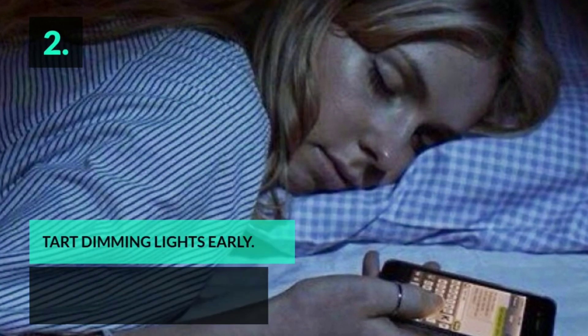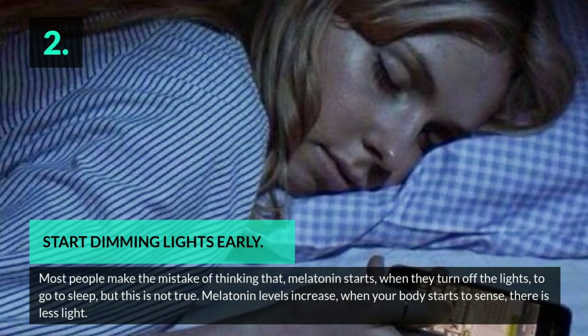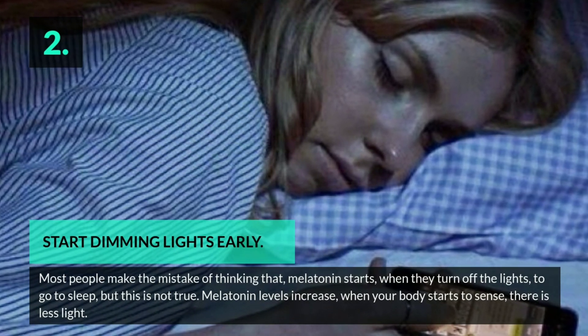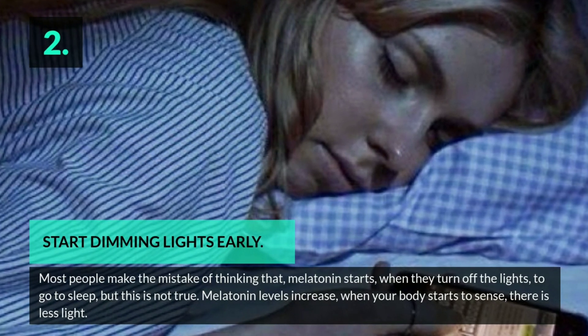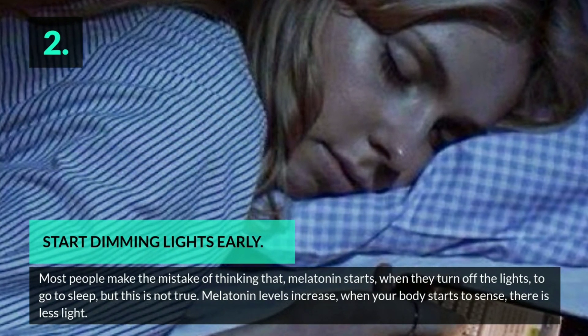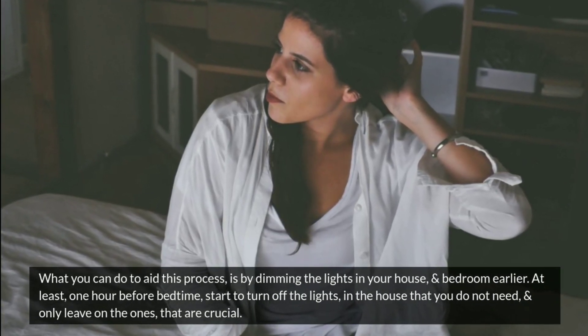Tip 2: Start dimming lights early. Most people make the mistake of thinking that melatonin starts when they turn off the lights to go to sleep, but this is not true. Melatonin levels increase when your body starts to sense there is less light. What you can do to aid this process is by dimming the lights in your house and bedroom earlier.